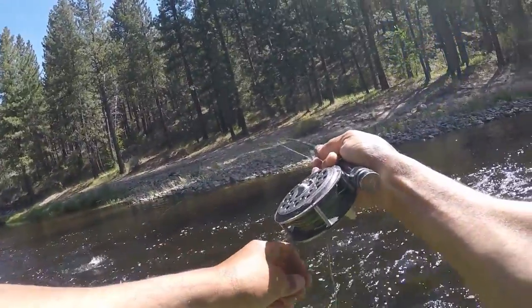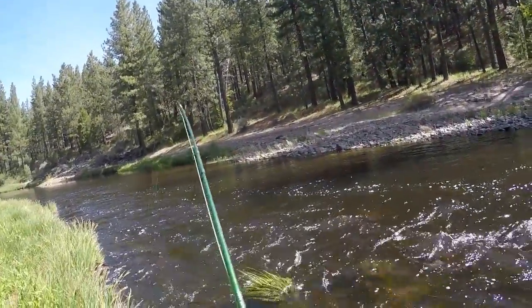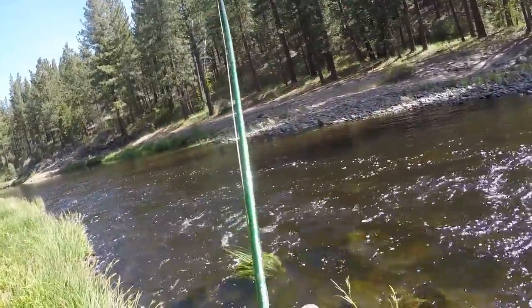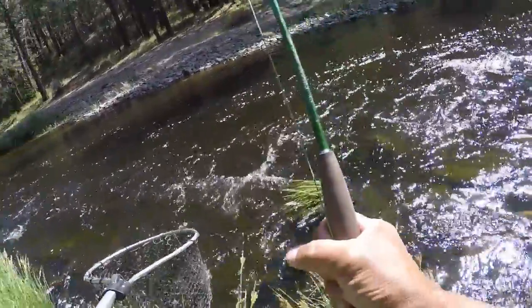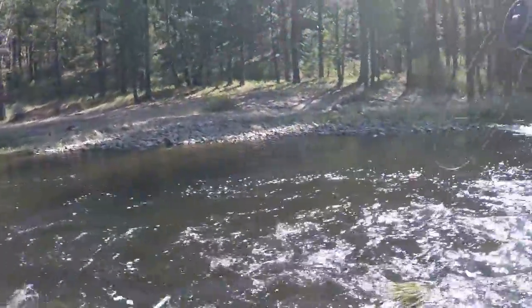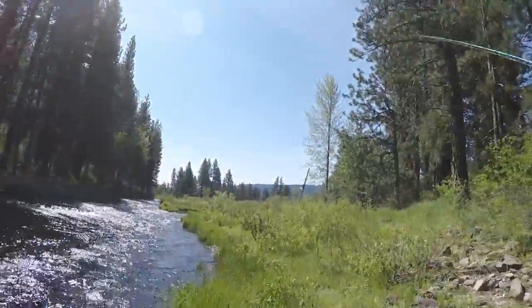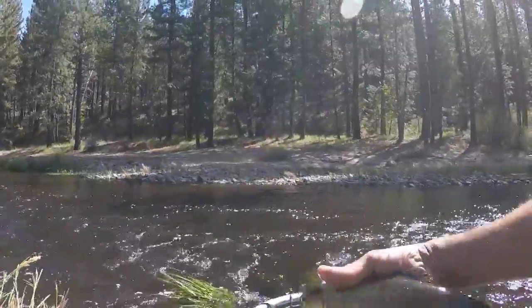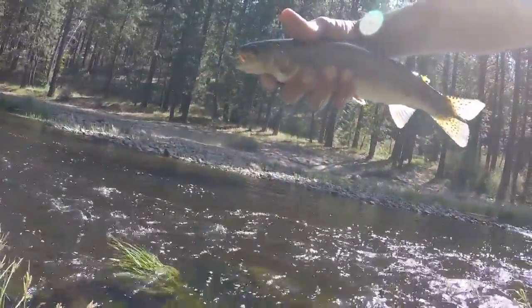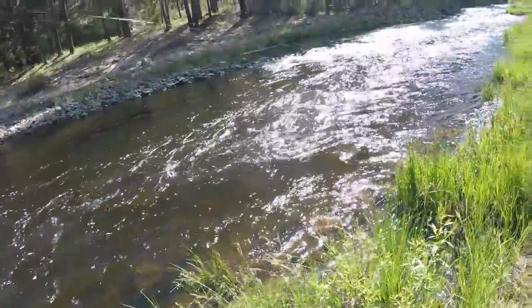Came down here, got one right off the bat. I don't have a lot of back casting room, so my leader's really short. I gotta get down here. And it's another rainbow! Is that a nice rainbow? Get him back out there. Still using that black bead head woolly bugger.